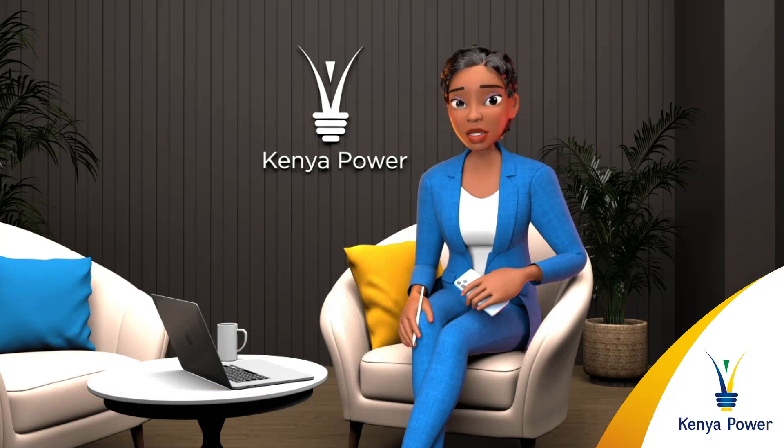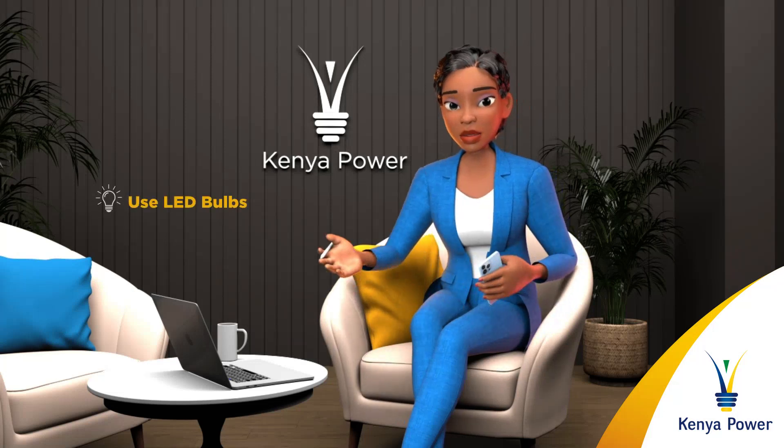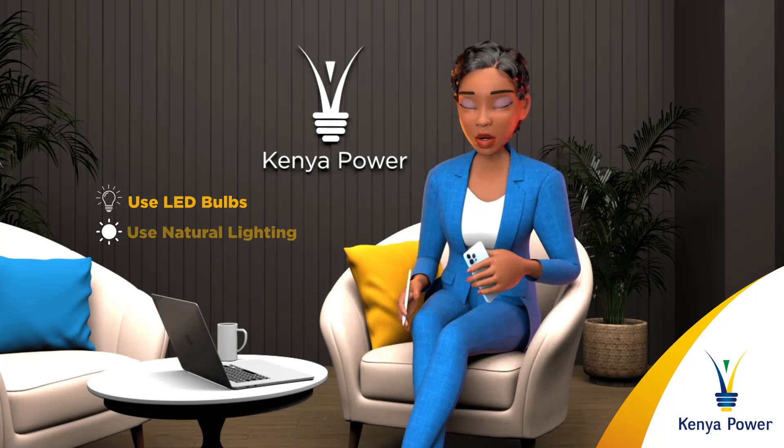To be energy efficient at home, we recommend the use of LED bulbs. LED bulbs use less energy and last longer than traditional incandescent bulbs.